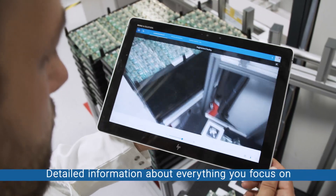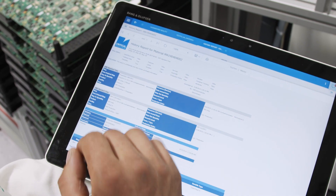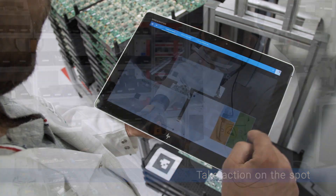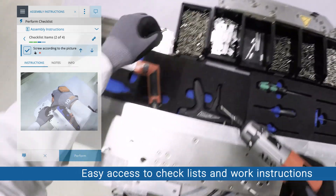Critical Manufacturing MES augmented reality gives you detailed information about everything you focus on. Action required? Do it on the spot. AR glasses allow hands-free operation and easy access to checklists and work instructions.